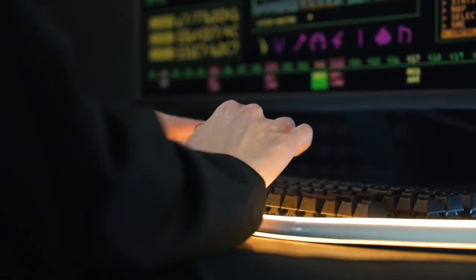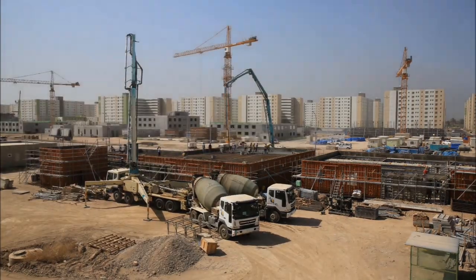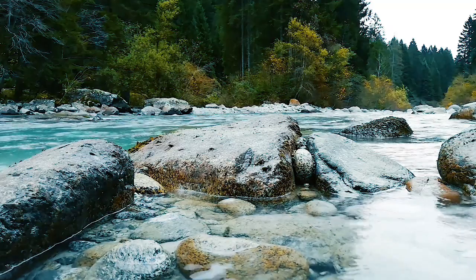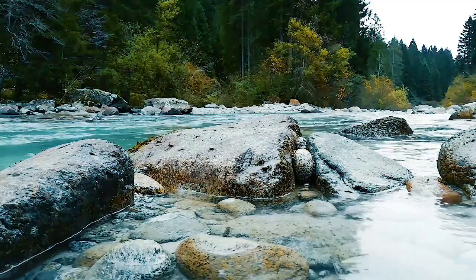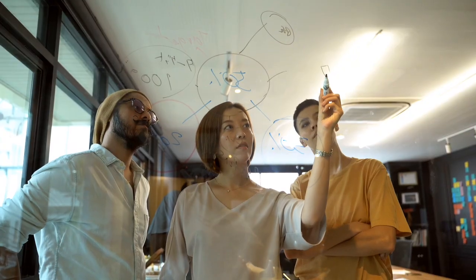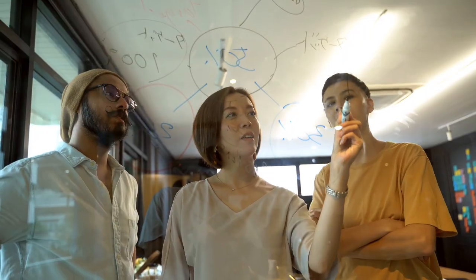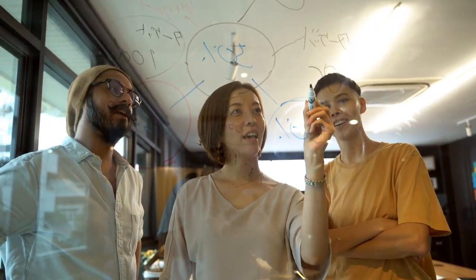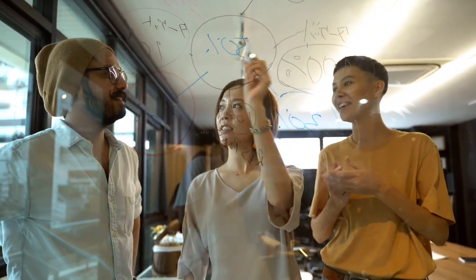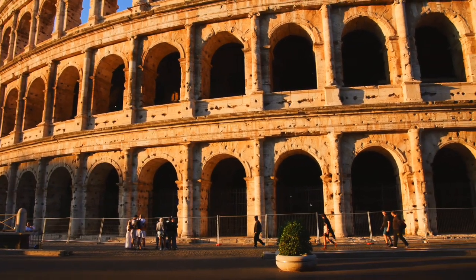So there you have it — the fascinating world of civil engineering, broken down into its main branches. From the strength of a skyscraper to the smoothness of your daily commute, from clean drinking water to flood protection, civil engineers are quietly shaping the world around you every single day. Whether you're a student, a curious mind, or someone considering a career in engineering — now you know civil engineering is not just about concrete and steel. It's about people. It's about progress. And it's about solving real-world problems in creative, meaningful ways. Thanks for listening. And remember, behind every great civilization, there's a team of civil engineers.